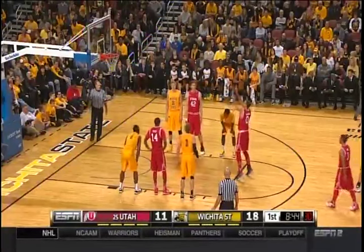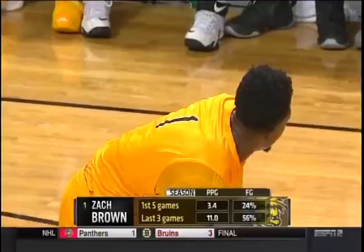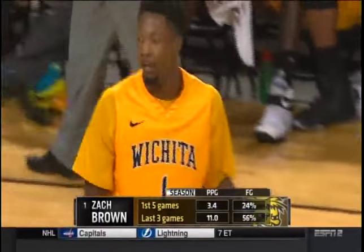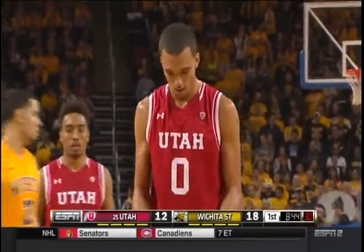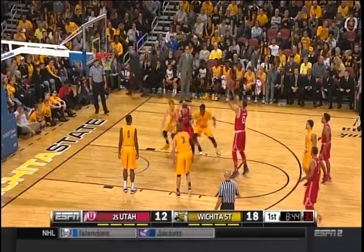Filling a role — Cale Cotton, if you follow the Shockers, was the best defender and one of the best in the country last year, also the winningest Shocker of all time. He graduated. Zach Brown's not going to fill those shoes exactly, but that's the role Greg Marshall needs him to step into. He's certainly athletic enough, a little more rangy in some ways than Cotton. Only a sophomore — once he continues to develop, he'll turn into a great defender.